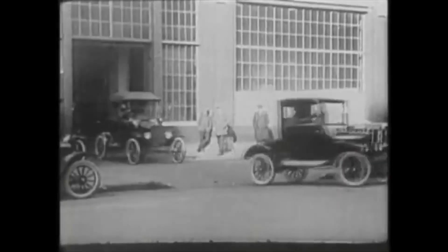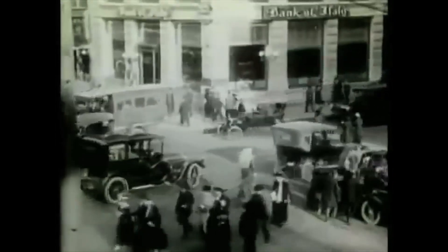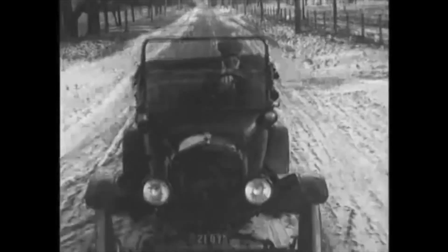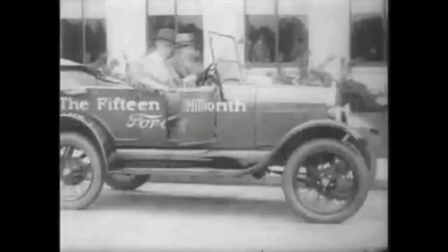When first introduced it cost $850. It was the first car that was affordable and reliable for the ordinary citizens of the United States. By the time it was discontinued in 1927, over 15 million Model T's had been sold.